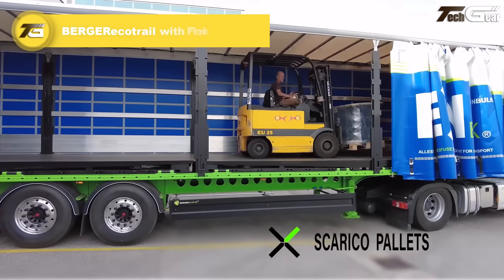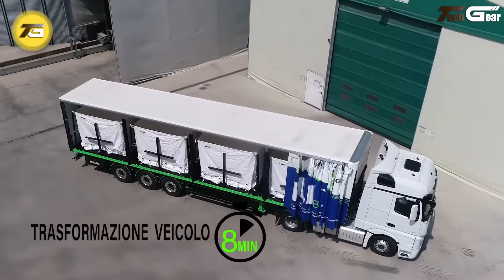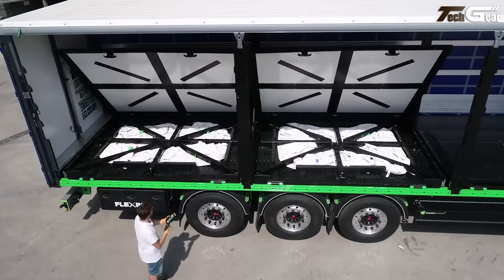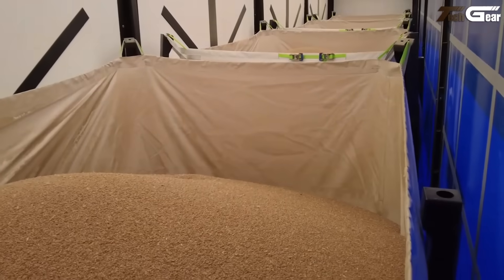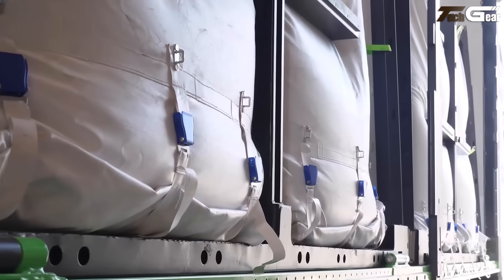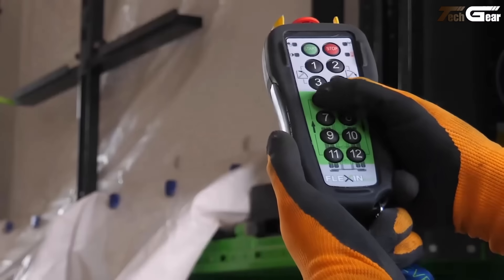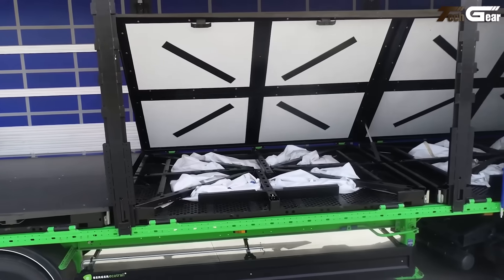Berger Echo Trail with Flex and Bulk. The Berger Echo Trail impresses by pairing ultralight trailer construction with flexible bulk load handling. Thanks to its high-strength S700 steel chassis and innovative rouleau triangle frame design, its unladen weight drops below 4.7 tons, allowing up to 2.5 tons of extra payload. The Flex and Bulk version adds bulk-friendly features — reinforced floors, easy-access hatches, and sidewalls tailored for loose or big-bag goods. It makes every load count: more cargo, fewer trips, and real savings for operators dealing in heavy, variable loads.